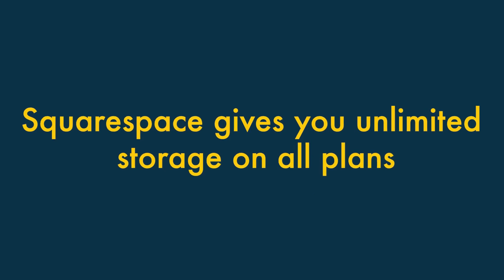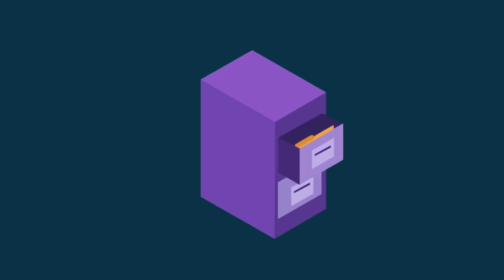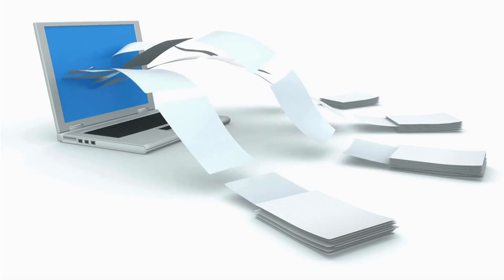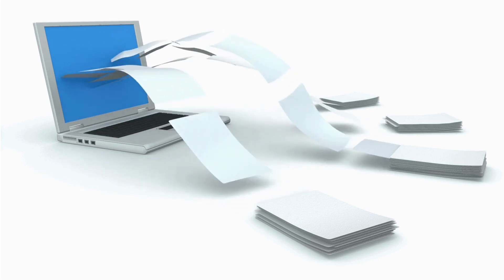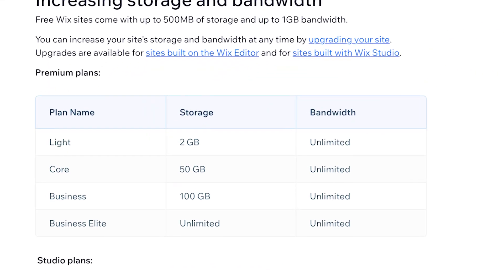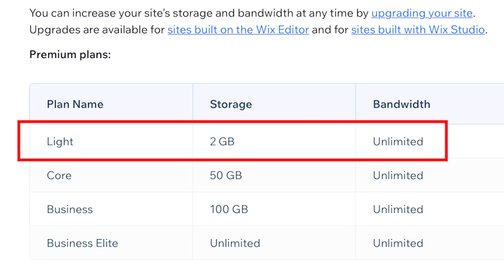Squarespace gives you unlimited storage on all plans. Unlike Wix, Squarespace doesn't place any limits on how many files you can store on your website. By contrast, most Wix plans place limits on file storage, with just 2GB of storage provided on Wix's entry-level plan.